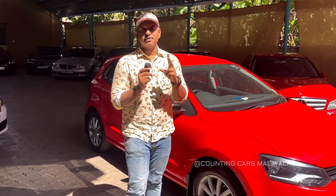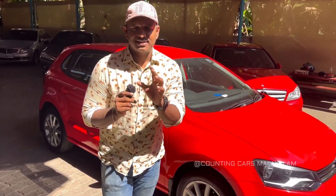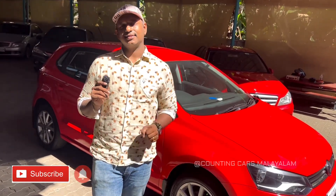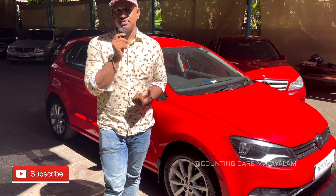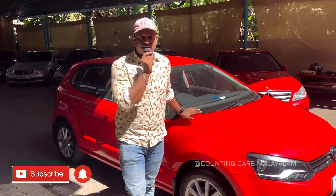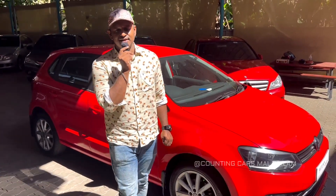Thank you for joining us. Thanks for watching.